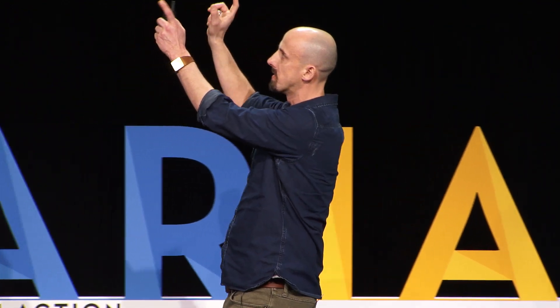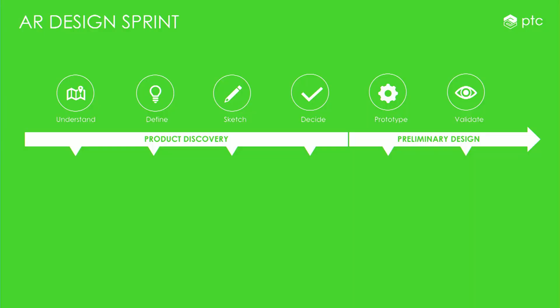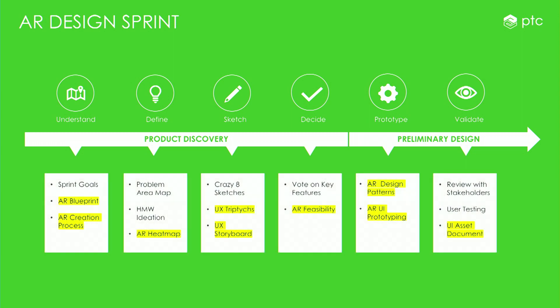We were familiar with the technique of running design sprints, so we started digging deeper. We read Jake Knapp's book called Sprint, which is an excellent read on methodologies you can implement for design, and we started looking at design thinking principles. We landed on a method and aligned the generic design sprint framework to the early stages of the AR creation process — product discovery and preliminary design. We started running sprints, learning, and identifying activities that are relevant for AR projects, highlighted in red.